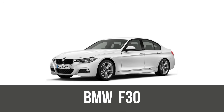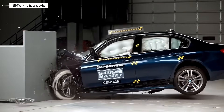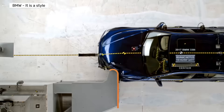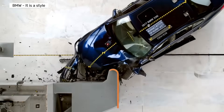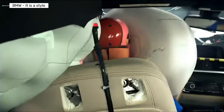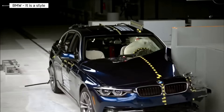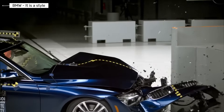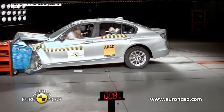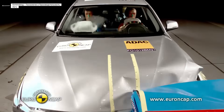BMW 3 Series F30. The F30 continues the safety evolution with both passive and active systems. Standard airbags, ABS, and stability control are complemented by optional driver assistance features. Automatic emergency braking and collision warning systems appear. IIHS testing shows good performance in frontal, side, and roof strength tests. Head and chest injury values are significantly reduced compared to older generations. This model shows how electronics begin preventing crashes, not just surviving them.